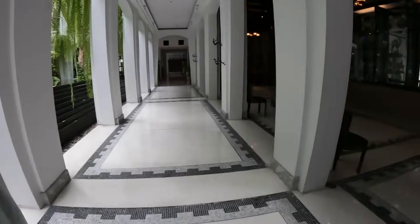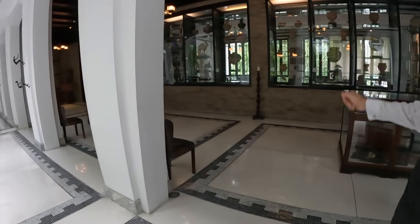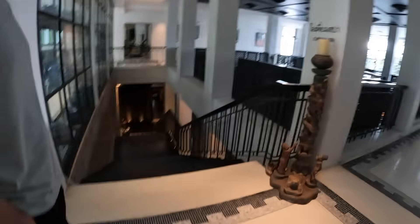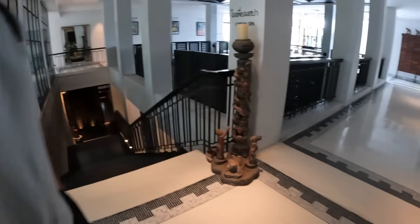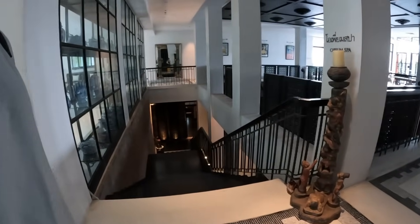On one side there is a library. In front of here is the cinema room. On the other side it's the massage area. We have steam saunas, a beauty palette, and other treatments. I would definitely go there!